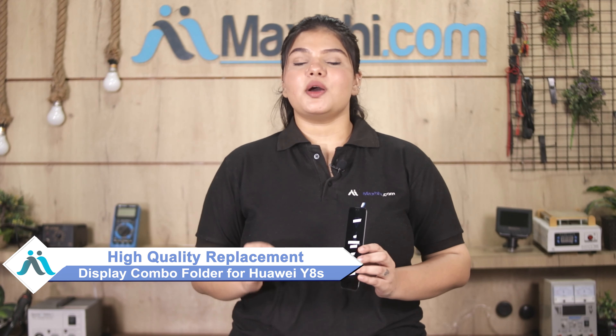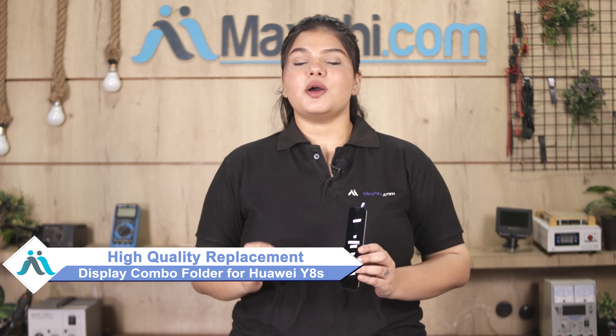Don't worry! You can now buy a high quality replacement display combo folder for your Huawei Y8S at a very affordable price from Maxp.com, and fix your phone yourself at home or get it repaired by any professional very easily. You can buy a new Huawei Y8S display combo folder for your phone.